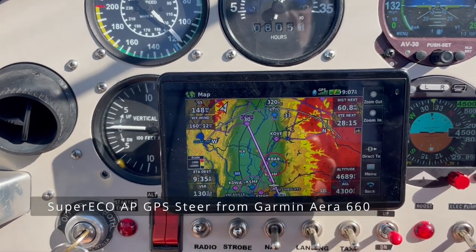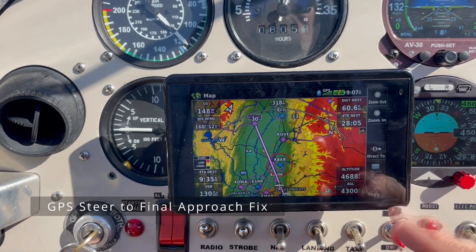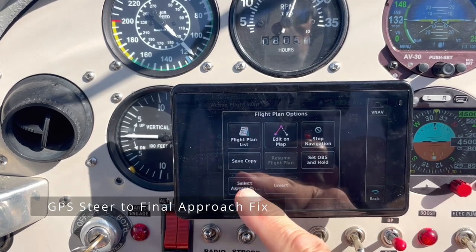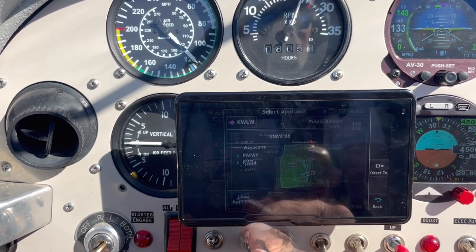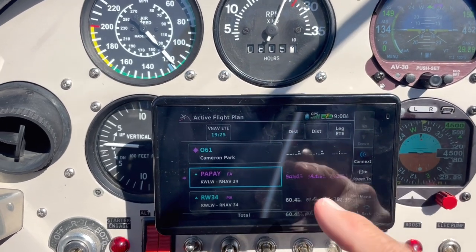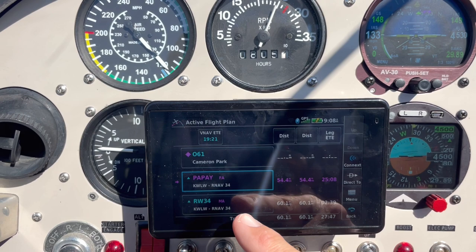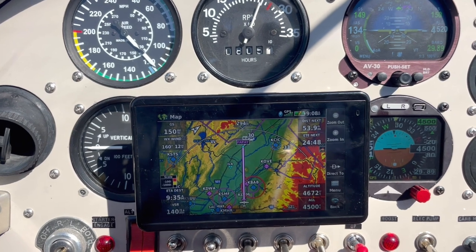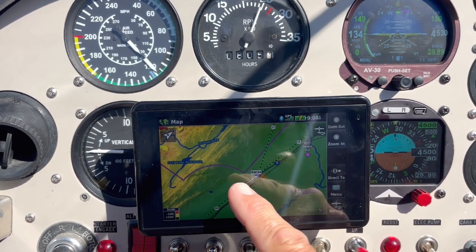One cool thing on the R660 is I can have it fly an approach — take me to the final approach fix. I'm going to my flight plan, click menu, and select approach. I'm going to load the approach to Willows runway 34. So instead of going direct to Willows, it's going to take me to the final approach fix. When I'm at the appropriate distance, it will give me a warning one minute before I start my 500-foot-per-minute descent. Now you can see we're flying to this final approach fix rather than direct to the airport.